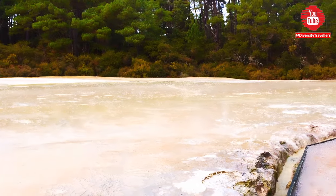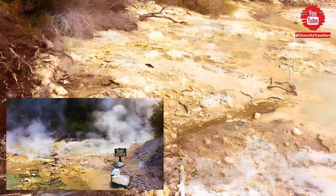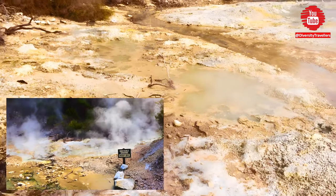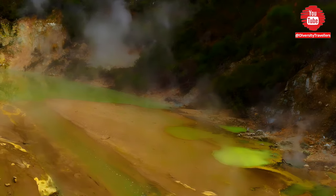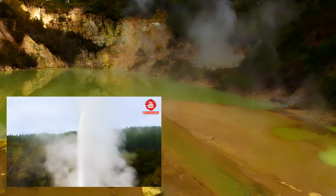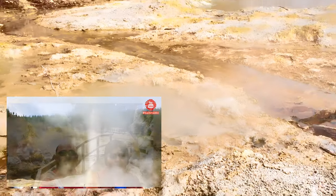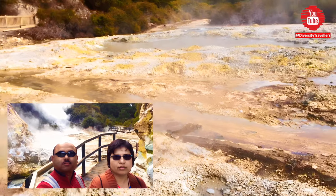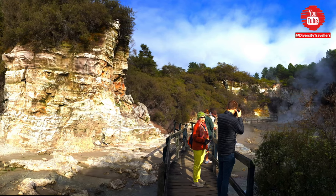One of the highlights of a visit to Wai-O-Tapu is the daily eruption of the Lady Knox Geyser, which is triggered by adding soap to the geyser's vent. The geyser shoots a plume of hot water and steam up to 20 meters into the air, creating a spectacular display. This display is so spectacular that we have created a separate video — please watch our next episode to experience the eruption of the Lady Knox Geyser.